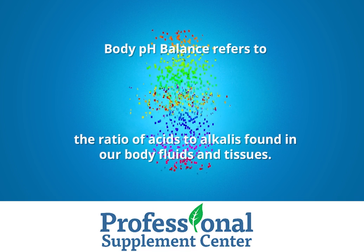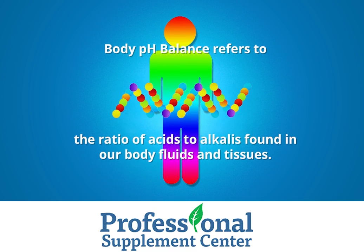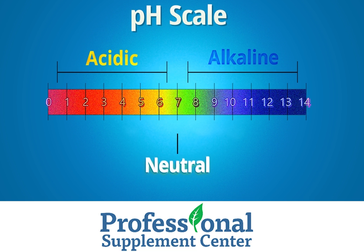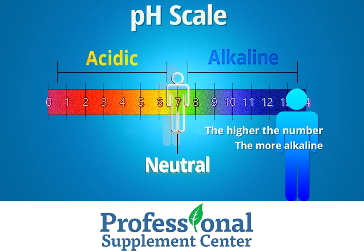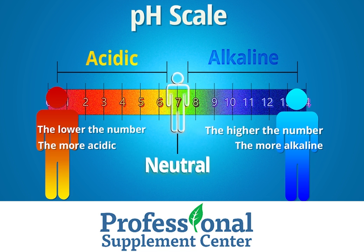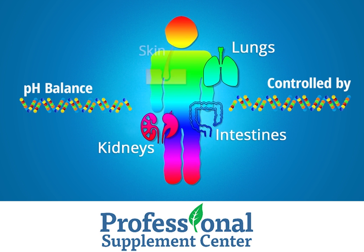Internal body pH balance refers to the ratio of acids and alkalines found in our body fluids and tissues. To measure these levels, we use a pH scale which ranges from 0 to 14. The higher the number, the more alkaline. The lower the number, the more acidic. This delicate pH balance is largely controlled by our lungs, kidneys, intestines, and skin.